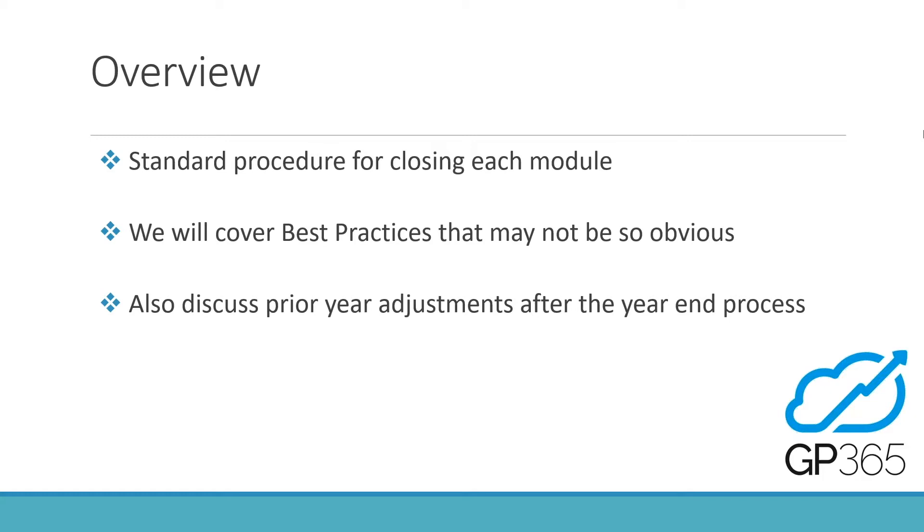There is a standard procedure for each module. Generally, close off the General Ledger module at the very end — first you close off Accounts Receivable, then Accounts Payable, maybe other modules, and then the very last thing is to close off the GL. We're also going to talk about some quick tips that might not be so obvious. Based on experience having seen a lot of year-ends, I'll show you how to tackle mistakes before you even do your year-end.